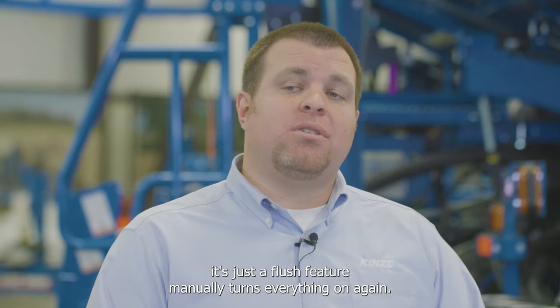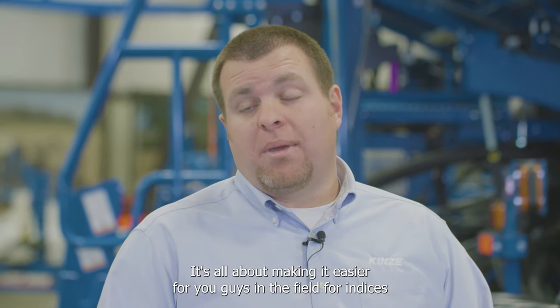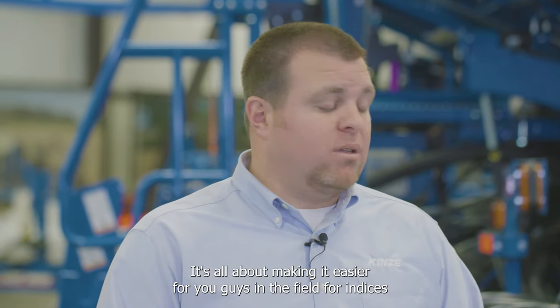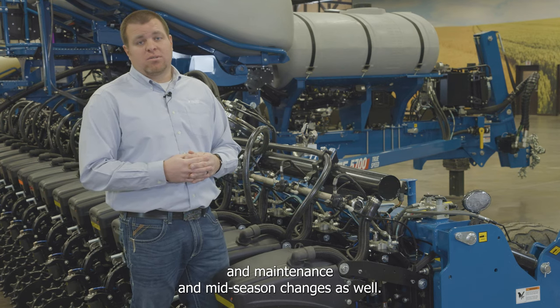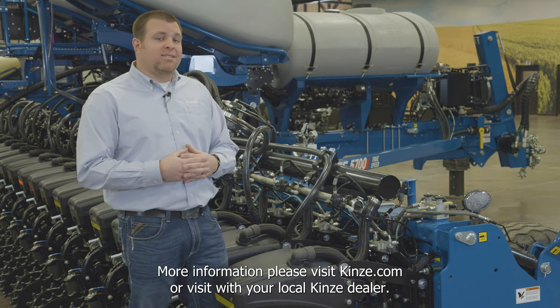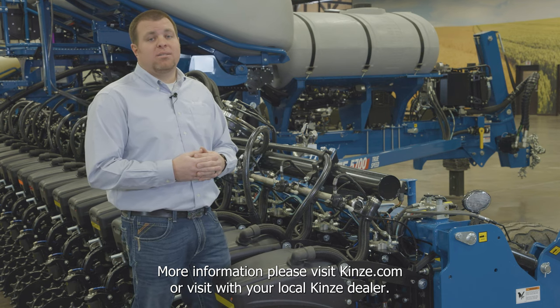For more information, please visit Kinsey.com or visit your local Kinsey dealer.